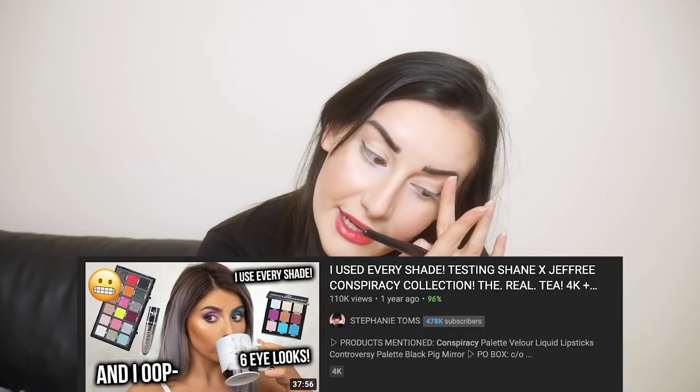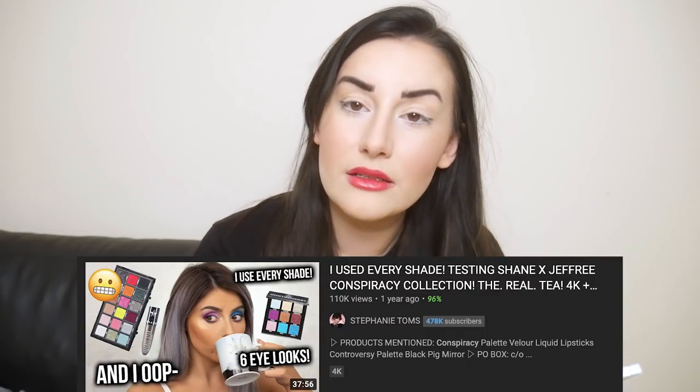So Steph is actually a YouTuber that I like. I found her channel when she did a review of the conspiracy palettes by Jeffree Star and Shane. I'm going to put some here, a little bit there.